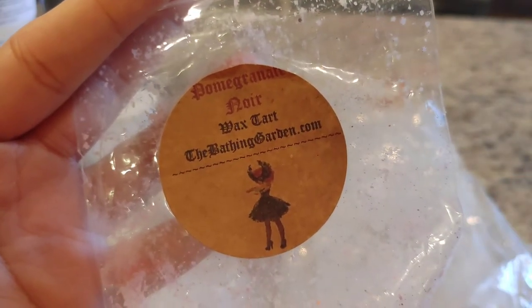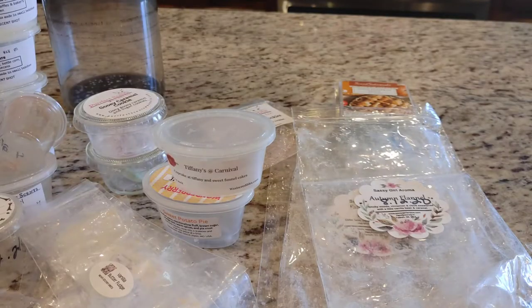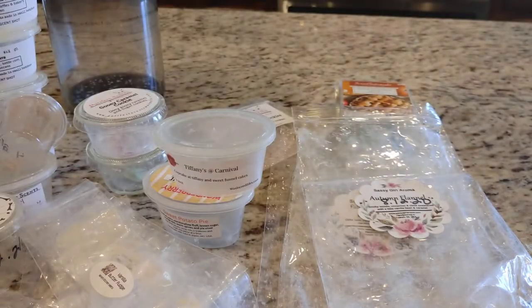I'm not sure how I got the Pomegranate Noir — I can't remember if it was from some kind of de-stash or what. I believe this is supposed to be a dupe for the Jo Malone scent. I did like this but I didn't love it. It's definitely a perfumey pomegranate scent but it also has an ambery type note to it. I just didn't care for it that much and probably wouldn't repurchase.